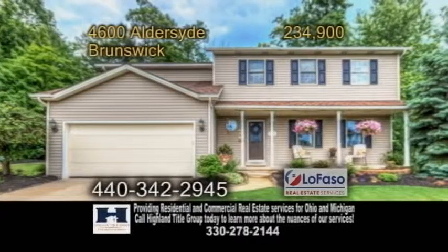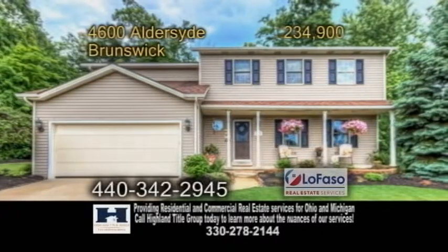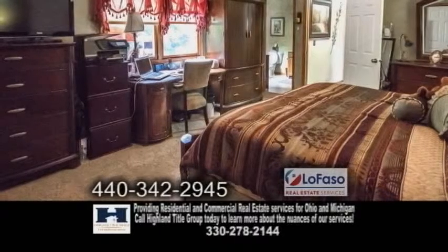An updated Colonial in Brunswick, located on a cul-de-sac street, this home offers four bedrooms.